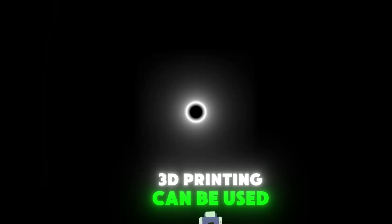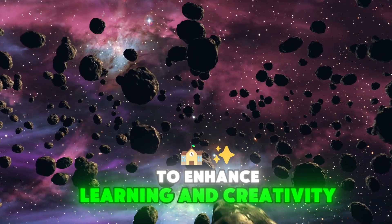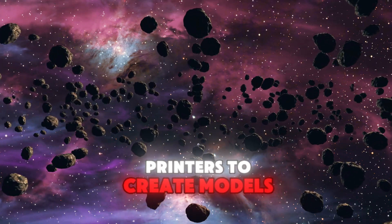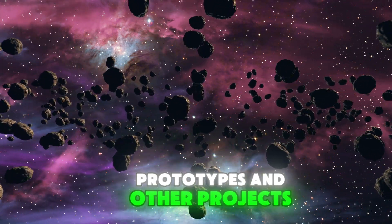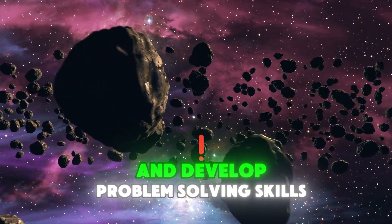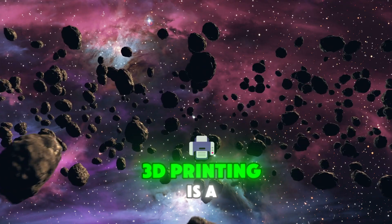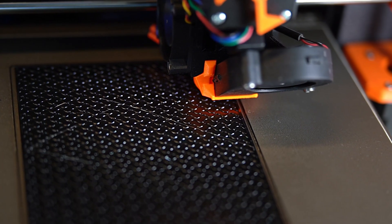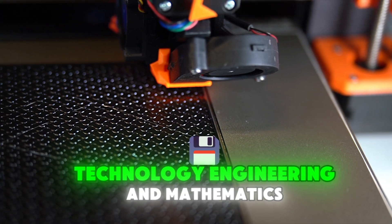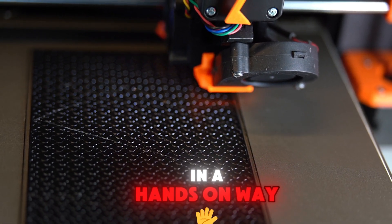3D printing can be used in education to enhance learning and creativity. Students can use 3D printers to create models, prototypes, and other projects, which can help them better understand complex concepts and develop problem-solving skills. 3D printing is a valuable tool for STEM education, as it allows students to explore science, technology, engineering, and mathematics in a hands-on way.